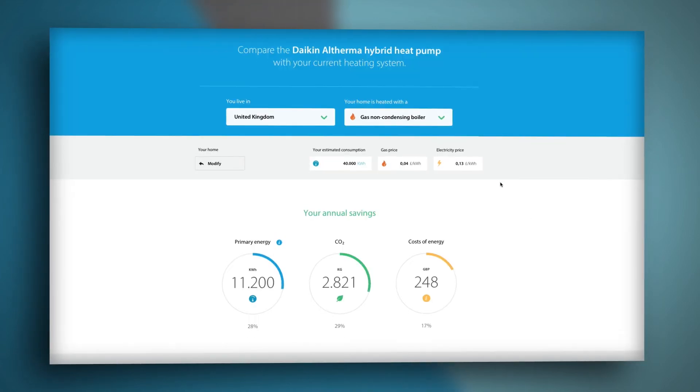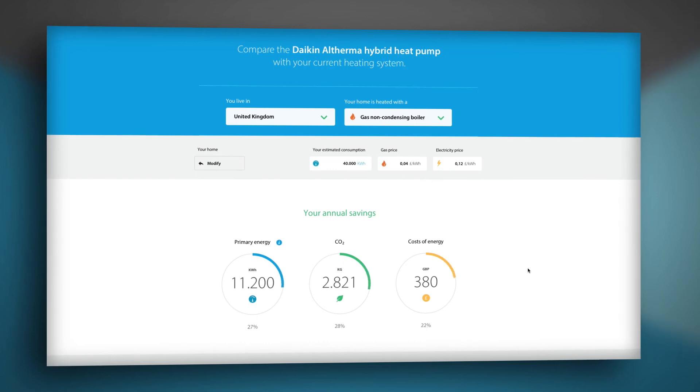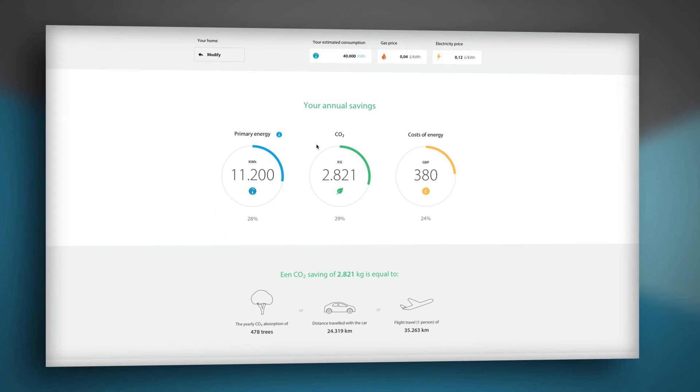Once you have filled out this information, you'll be taken through to a results page where your estimated annual savings are displayed. At this stage, the gas and electricity prices can be changed to reflect your current tariffs. Savings are shown in primary energy, CO2 and cost of energy.